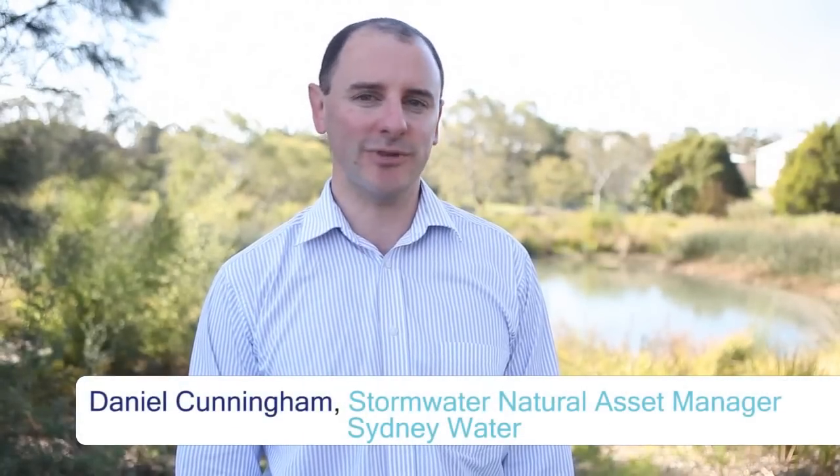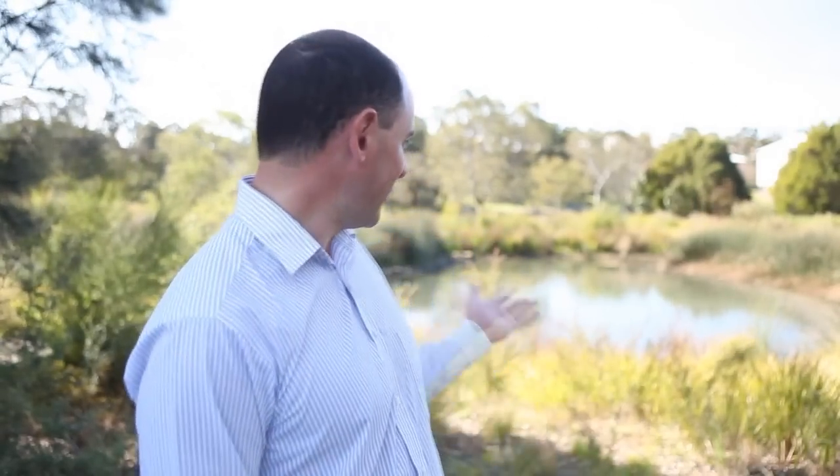Hi, my name is Daniel Cunningham. I'm the natural asset manager within the stormwater team at Sydney Water. I'm here today in Haynes Reserve in Canterbury to talk about Cup and Saucer Creek wetland that you can see behind me. We constructed the wetland in 2010 and we've developed this short film to help explain how the wetland was constructed, what it's designed to do, and help promote similar projects elsewhere.